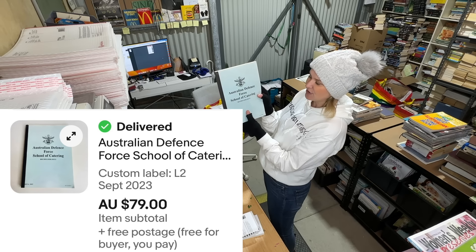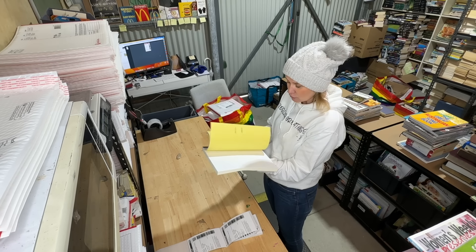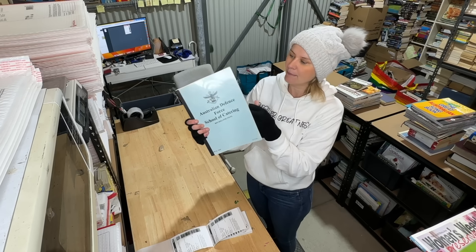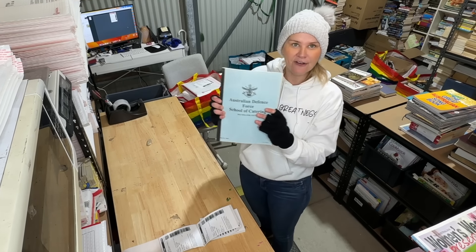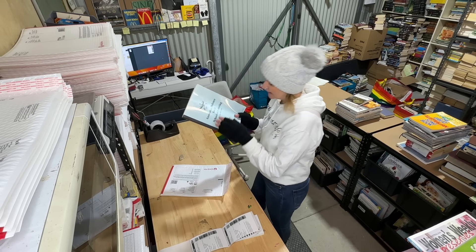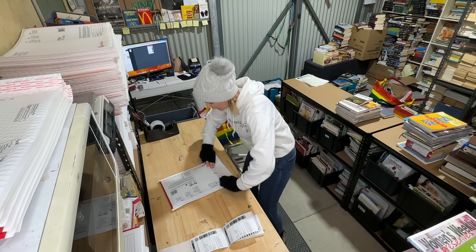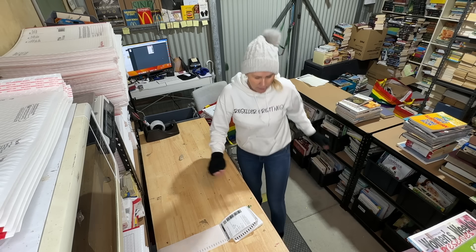This is a fantastic sale — a pretty random book I picked up: 'The Australian Defence Force School of Catering Recipes for 50 People.' It's big bulk cooking, maybe for a school or restaurant setting. It's made by the Australian Royal Navy — just a photocopied book they've bound themselves, not high quality at all — but very unusual. How often do you see cookbooks for cooking for groups of 50? On top of being for the Defence Force, it really stood out. Listed since September and sold for $79. Awesome.